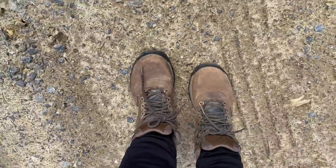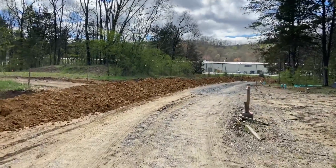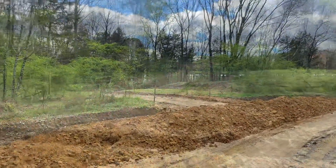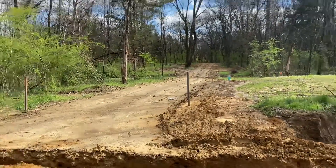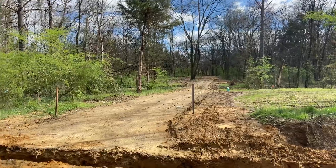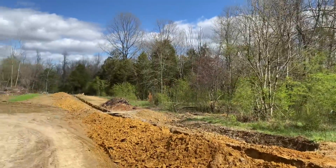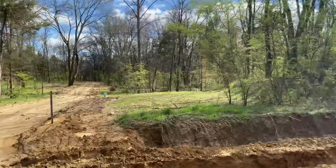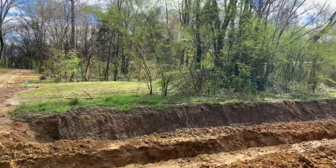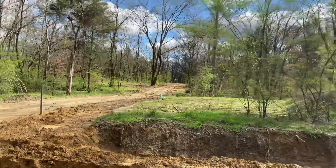I'm ready to go. I got my hiking boots on. Ready to see the forest. I don't know if I've ever been anywhere where I saw them building roads. And now the sun just came out again. To me that's always a God smile — He's smiling down on me. I'm so grateful, guys.